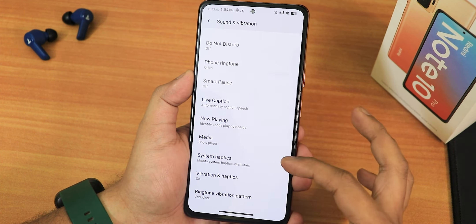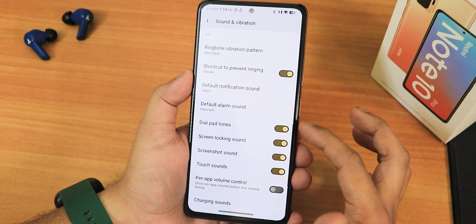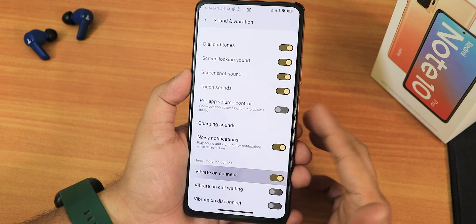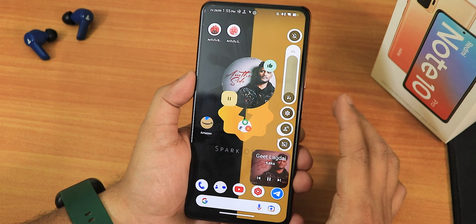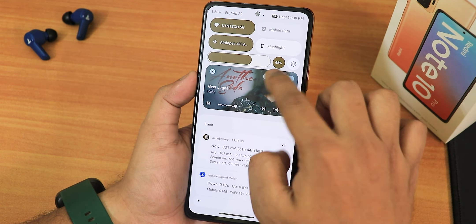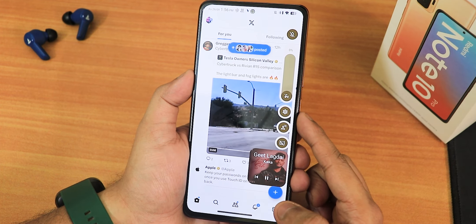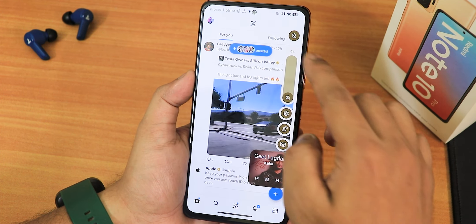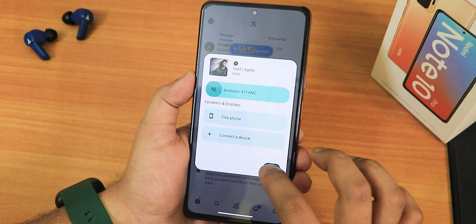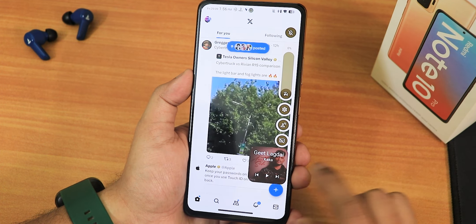Sound and vibration settings include media volume controls, ringtone, system haptics, ringtone vibration pattern, dial pad tone, screen locking sound, screenshot sound, top bar app volume control, charging sound, and in-call vibration options. The volume panel, while music is playing, shows a special window where you can change output device, pause or play music, and shows a visual animation. The volume panel also has a profile changing option and device switching. This unique music control window has not been seen in any other ROM.